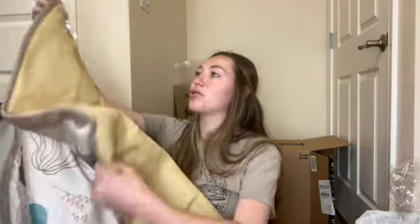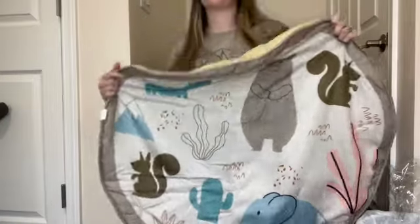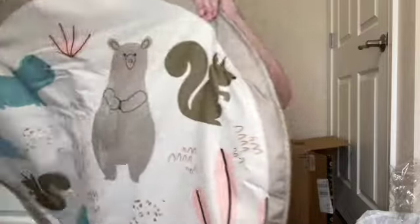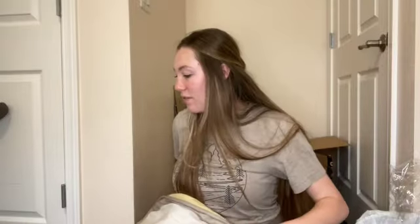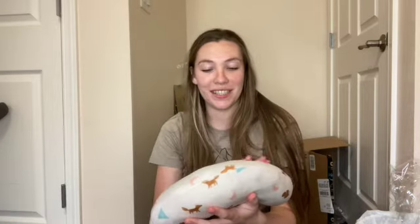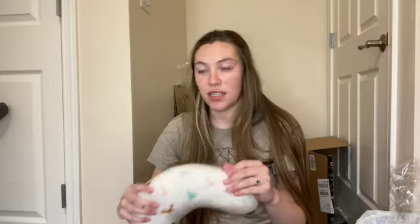I'm so excited about this — her little play gym for tummy time! Oh my gosh, this is so perfect, look — it is the cutest little thing! It's like a little jungle gym and it's so thick, so it'll be good for her to actually lay on. It comes with a little pillow which is extremely soft so you can put their head on it.